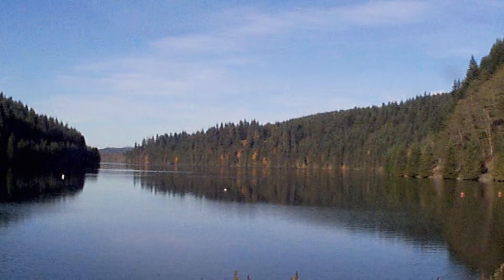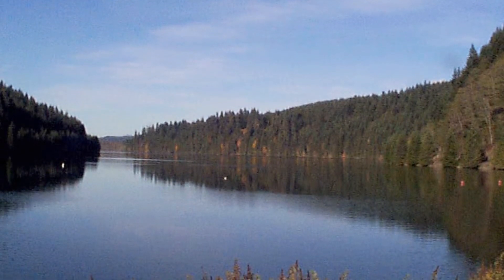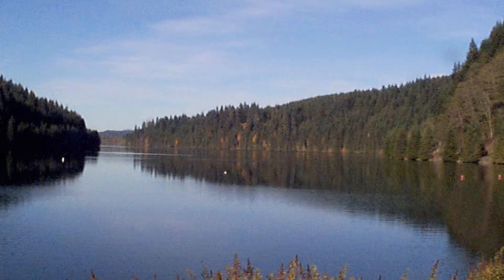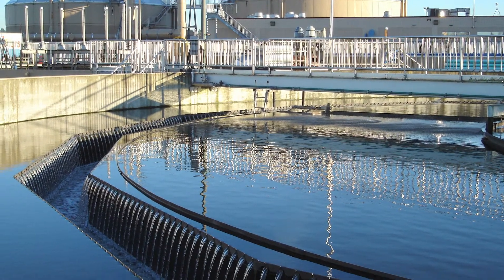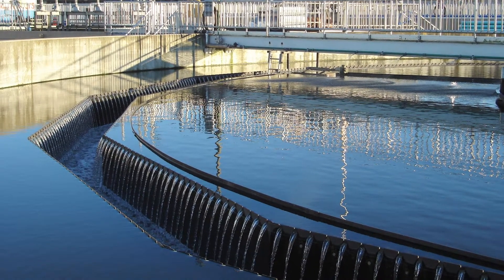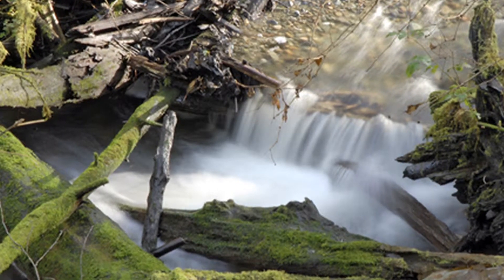The lab's primary purpose is to ensure that the city puts out safe drinking water and meets federal and state requirements for safe drinking water, as well as the federal and state requirements placed upon the Water Pollution Control Facility to return water back into the environment safely.